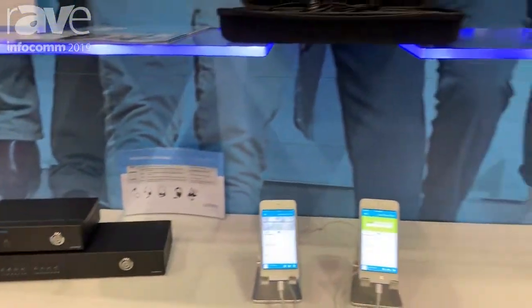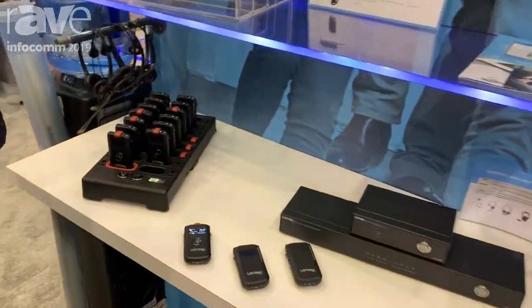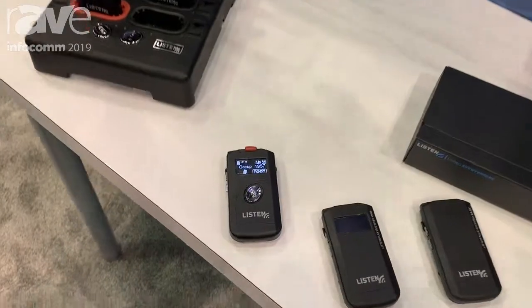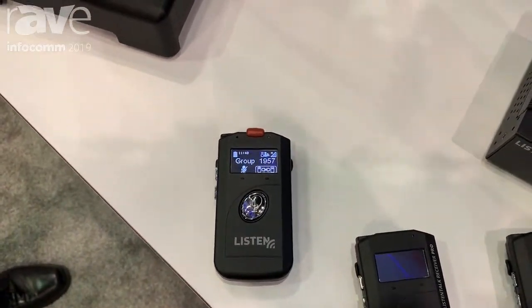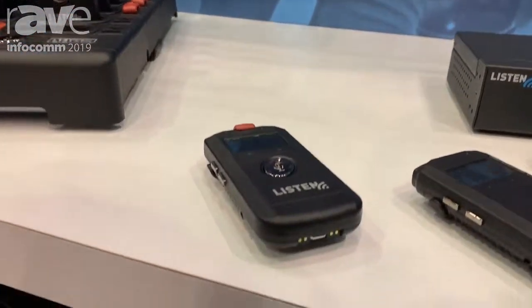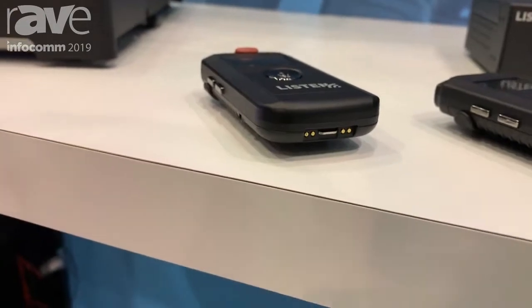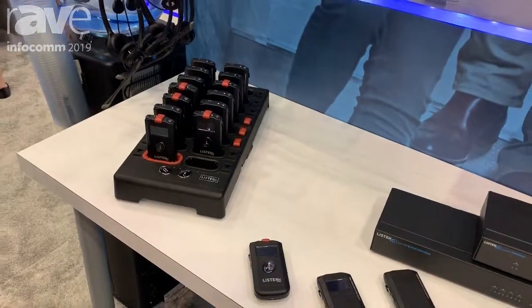And then of course we also continue to have the LK1s for those two-way tours where we have feedback back and forth. It's extremely easy to set up and extremely easy to use. The ease of use is probably the best selling point of this product — something you can become an expert on in just a matter of seconds, and it's very flexible.